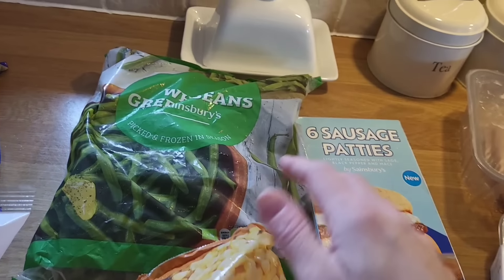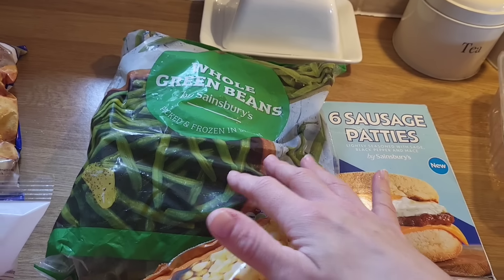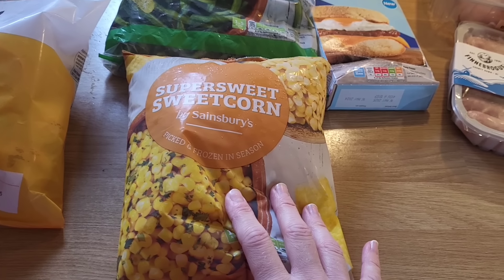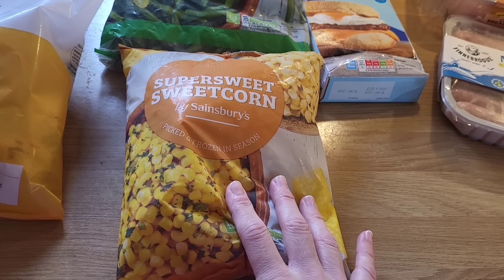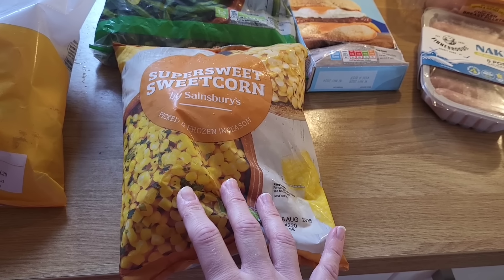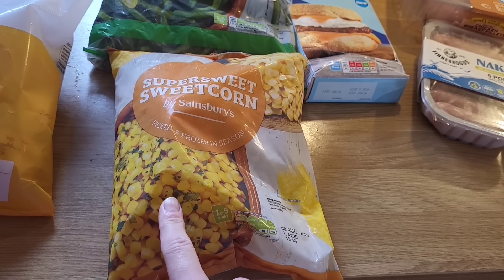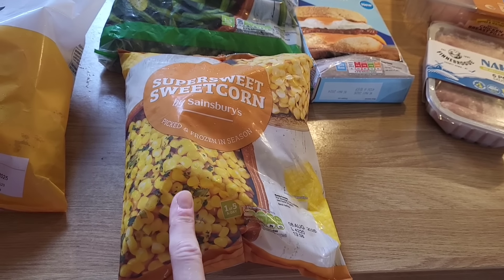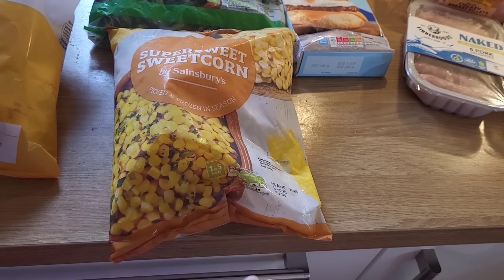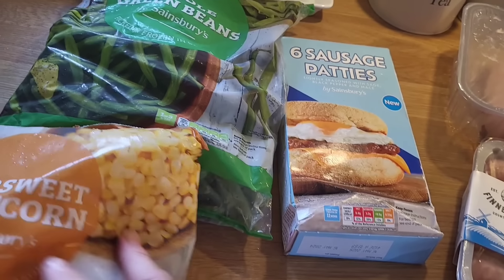I got £1.70 for some whole green beans — I love green beans though my children hate them. Then some super sweet sweetcorn — maybe £1.50 or so. That's one vegetable my children will eat and Lily is slowly starting to eat them too, although I do have to stand over her and give her one bit at a time. Progress over perfection!